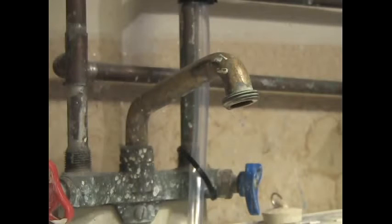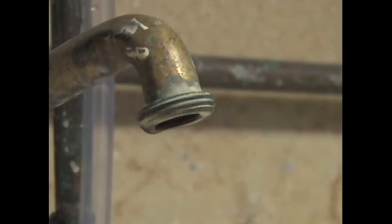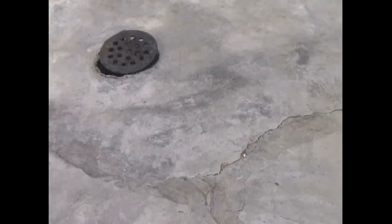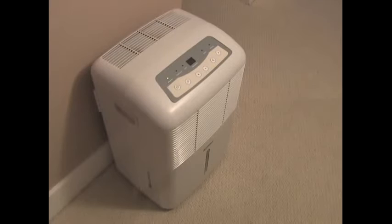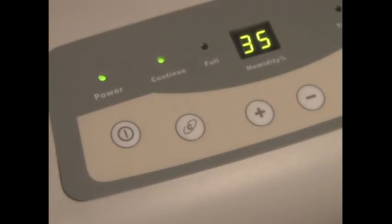Not all mold is obvious to detect, so it's important to check anywhere that's damp, especially where water damage has occurred. Prevention is key. Keep humidity levels in your home down to reduce the risk. Prevention first is the most important thing.